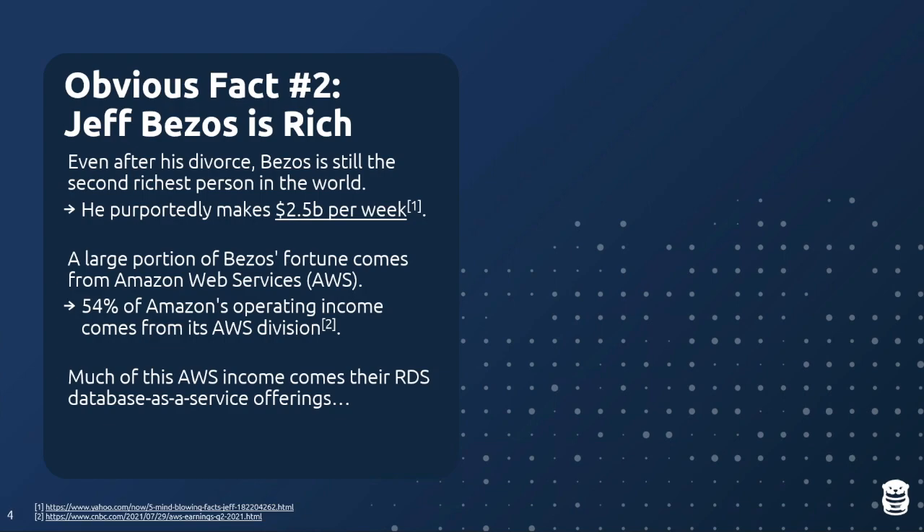A sizable portion of his fortune comes from Amazon Web Services. It wasn't until recently that Amazon split out how much money came from AWS versus other ventures. In their 2021 financial reports, 54% of the company's operating income comes from AWS. A large portion of that AWS revenue comes from people deploying databases using Amazon's Relational Database Service, RDS — and that's what we're focused on today.